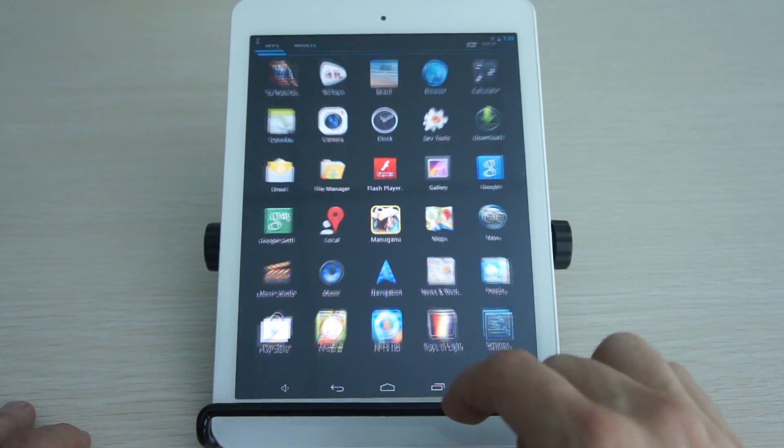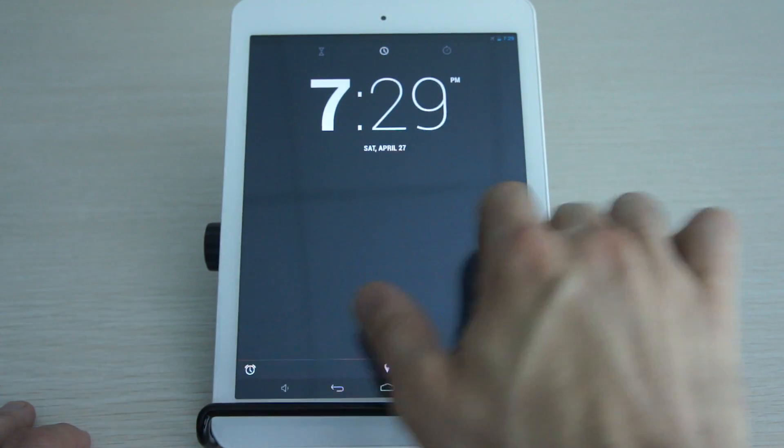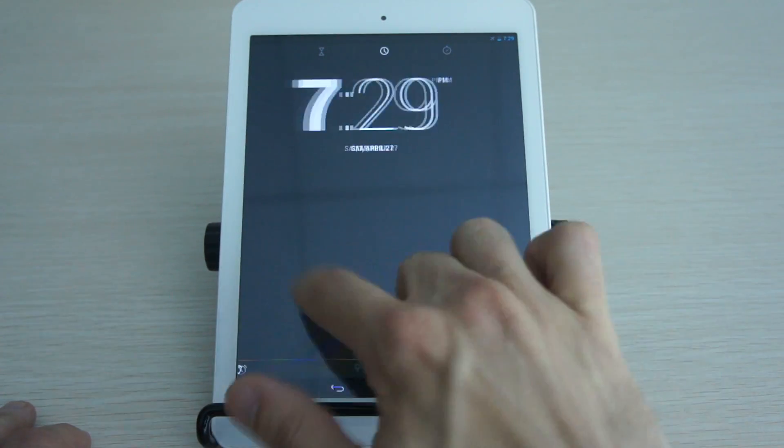Also in the clock app, you can see a little bit of a redesign here — it kind of looks nice. You've got the time, a timer, and a countdown.